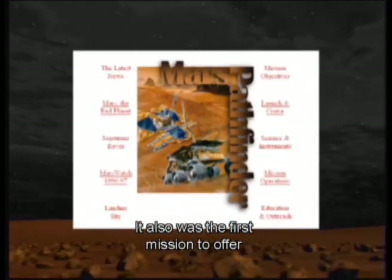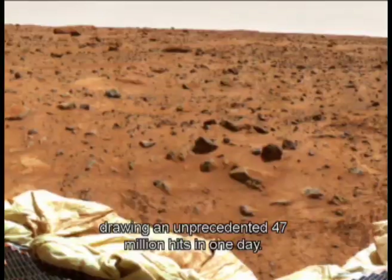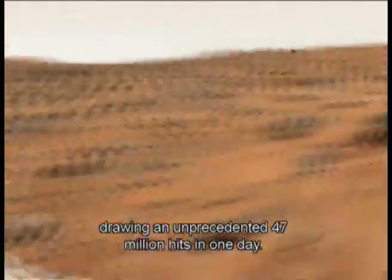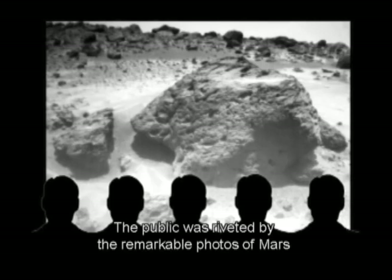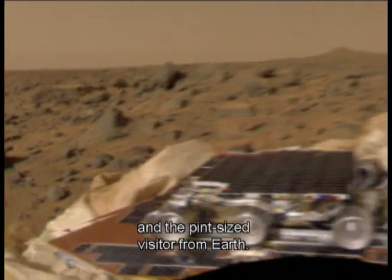It also was the first mission to offer real-time coverage on the Internet, drawing an unprecedented 47 million hits in one day. The public was riveted by the remarkable photos of Mars and the pint-sized visitor from Earth.